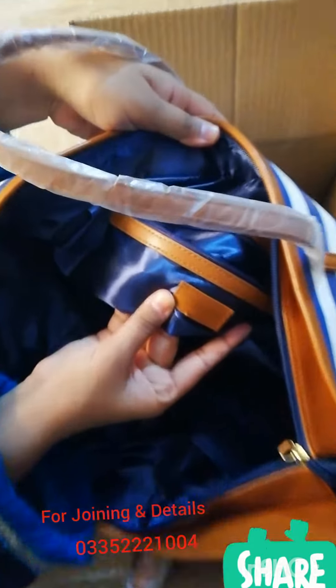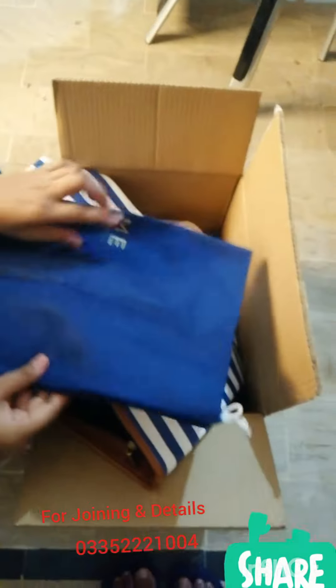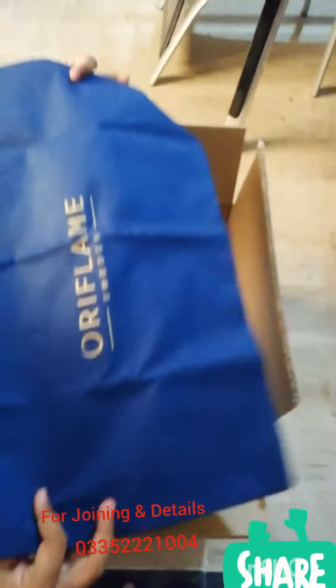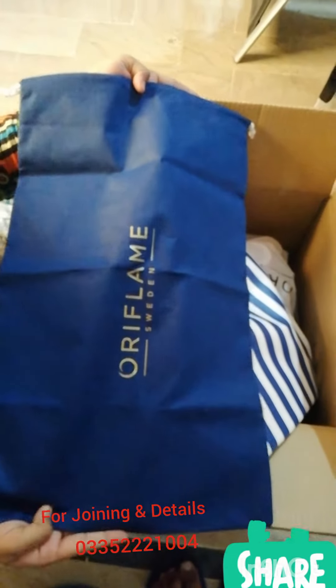It also has an Oriflame logo. You can keep the bag in this way — it folds and stores neatly.